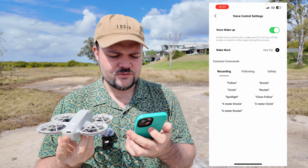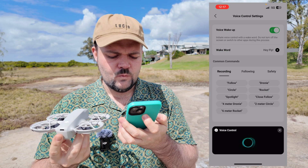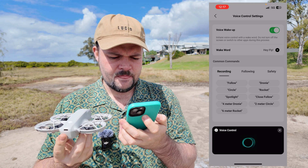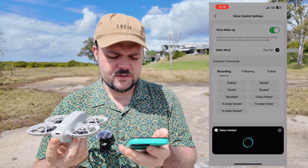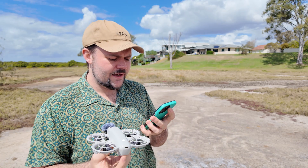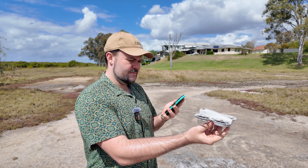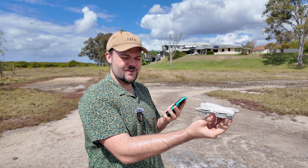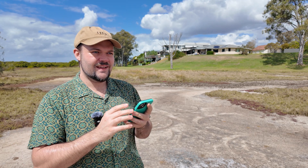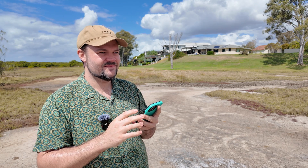I'm very curious to see if I can say 'Hey Fly' — go ahead, what can I do? Let's just start the process. So 'Hey Fly' — 'here' — 'take off' — 'got it.' So that's all I have to do. Then 'Hey Fly' — 'land' — 'here' — 'got it' — 'landing.'